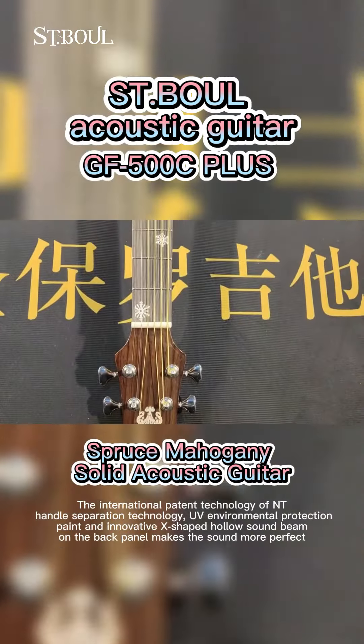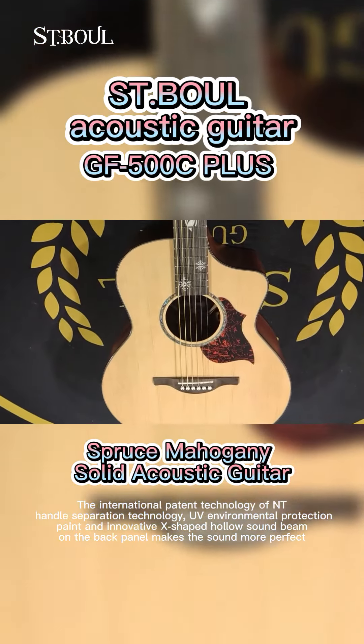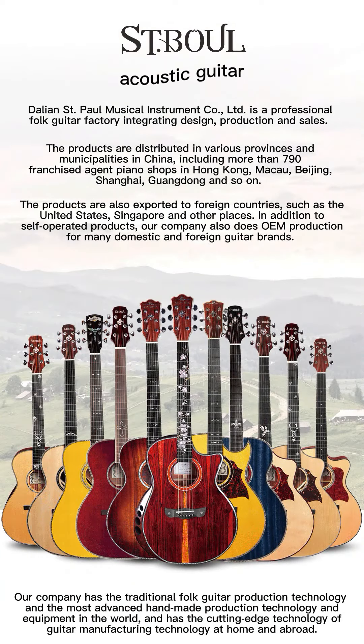The international patent technology of NT Handle Separation Technology, UV Environmental Protection Paint, and innovative X-shaped hollow sound beam on the back panel makes the sound more perfect.